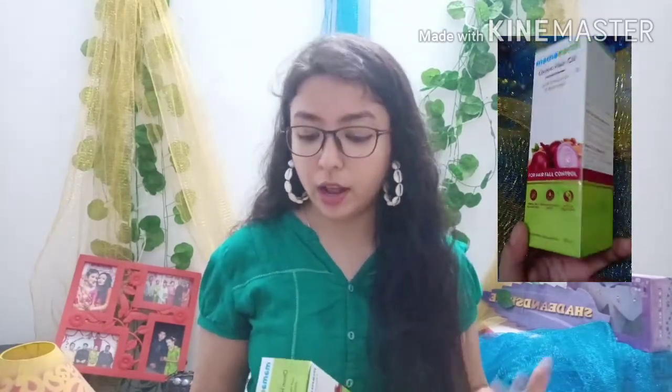Along with shampoo and conditioner, oil is also very important. This time I got the Mamaearth Onion Hair Oil. Along with onion oil, it contains other ingredients like sunflower oil, jojoba oil, almond oil, bhringraj oil, amla oil, sesame oil, and vitamin E. I've used it about twice or three times, so I can't give a full review yet, but I think it's helping me. This is mostly for hair fall control. Please follow me on Instagram for regular updates on how this product is working for me.